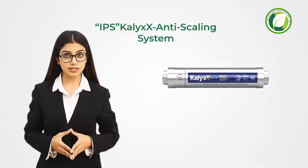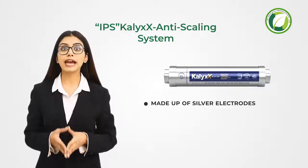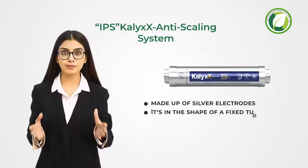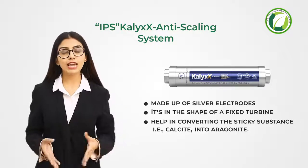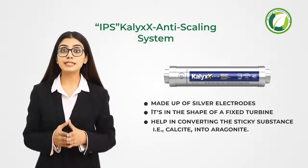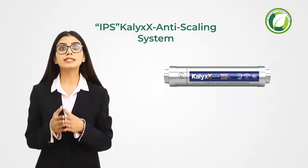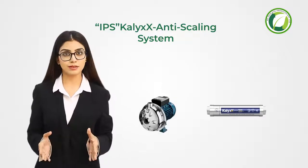The internal system is made up of silver electrodes and is in the shape of a fixed turbine, which helps in converting the sticky substance that is calcite into aragonite. It does not affect water pressure and adapts easily for PEX and other piping systems. This system is placed after the pressure pumps and is quite simple to set up.